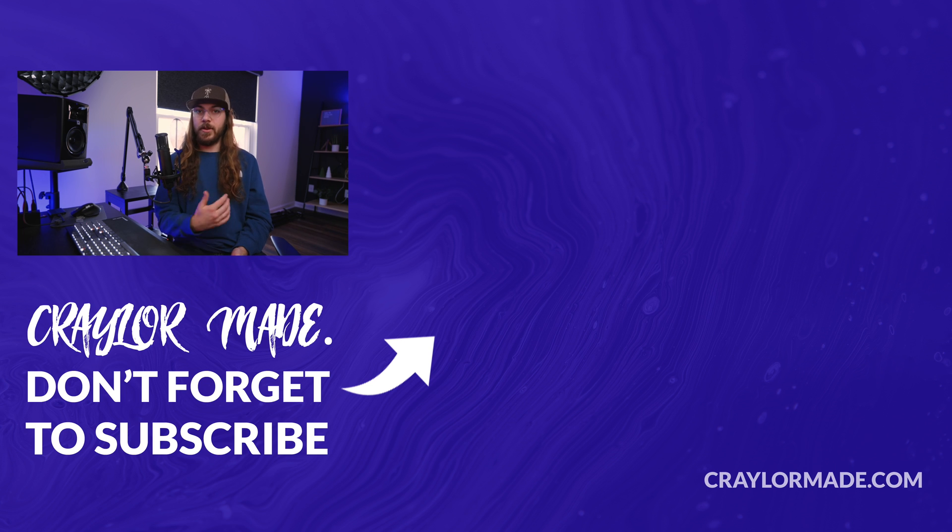So what do you think of Cloudflare email routing? Is it something that excites you? Do you want to try it, or is it not worth the hassle? I'd love to know your thoughts in the comments down below. If you like this video, be sure to hit that subscribe button and click the bell so you don't miss when I release new videos. I'll catch you guys next time.